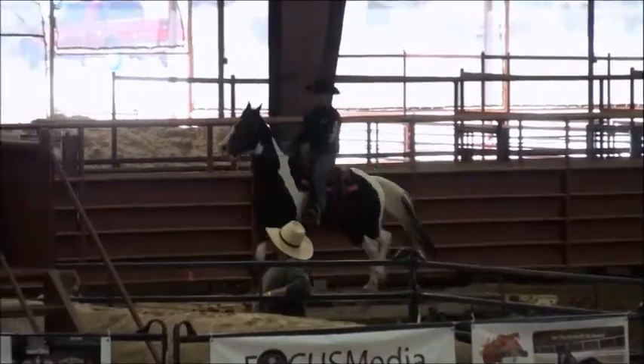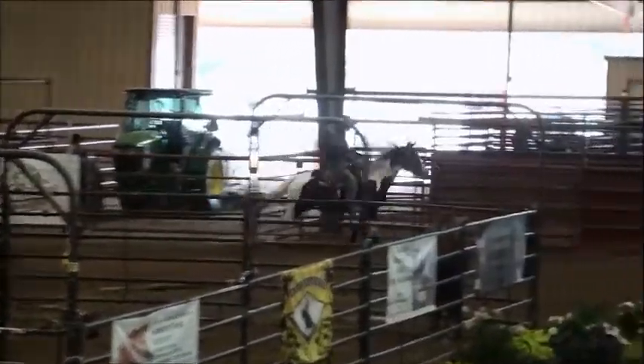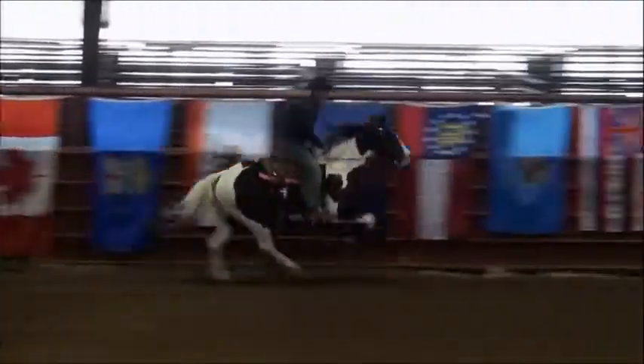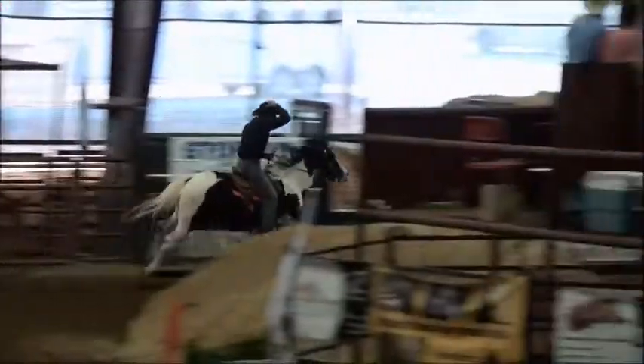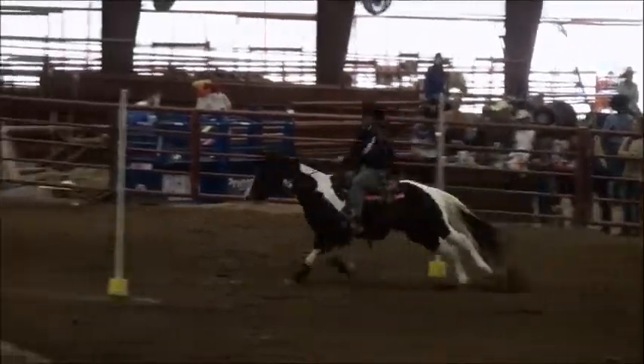How about that for Joseph right there? All right, this is a great one right here. This cowboy remains rock solid each and every time. Look out now. Good-looking paint horse.